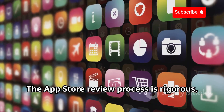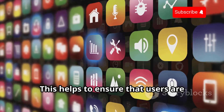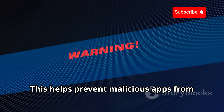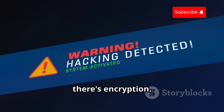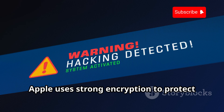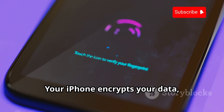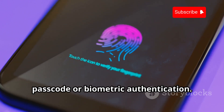The App Store review process is rigorous, and only apps that meet Apple's strict guidelines are approved. This helps to ensure that users are downloading safe and secure apps and prevents malicious apps from reaching your device. Finally, there's encryption. Encryption is a method of converting data into a code to prevent unauthorized access. Apple uses strong encryption to protect users' data both in transit and at rest. Your iPhone encrypts your data, making it unreadable without the correct passcode or biometric authentication.